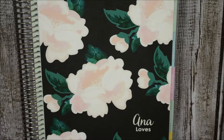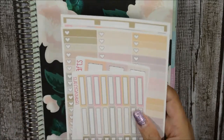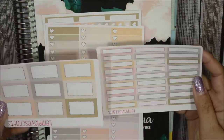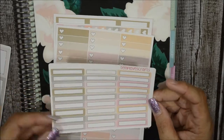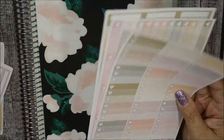Those are the two monthly kits I purchased. Now I'm going to show you what she sent me for PR — her new nudes collection. These sheets are $1.75 each, and the bigger ones are $2.50. I love that she's offering neutrals because they go with a lot of different spreads. These are the half boxes at $1.75, and these are her quarter boxes.